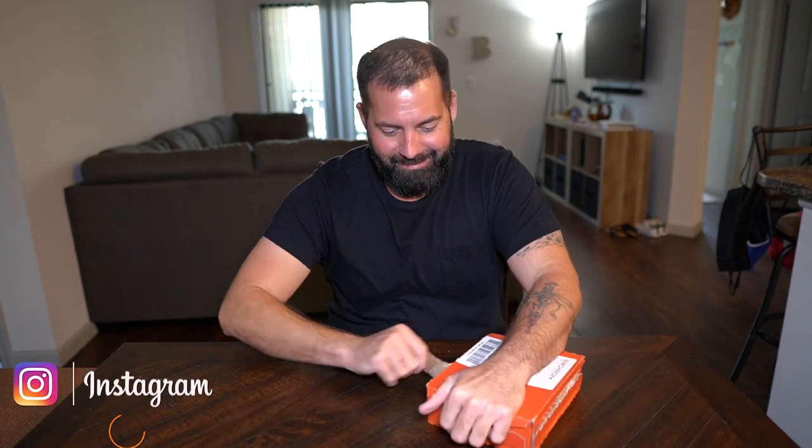Alright, let's open this up and see what we got. You always get an orange shipping box like this in the mail, then there's another box inside. These boxes are always kind of hard to open.